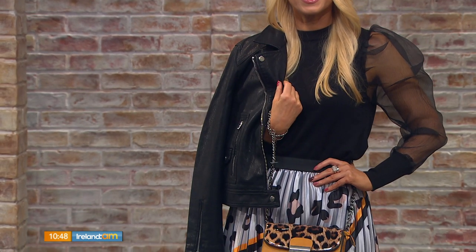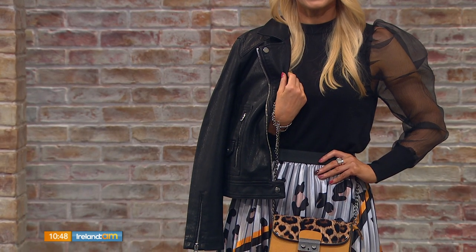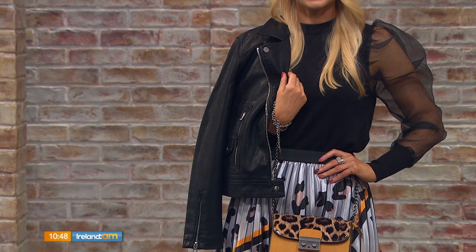The hairband is from Topshop, and I teamed it with this gorgeous ensemble. The jacket is also from Topshop — a lovely leather jacket that will go with absolutely everything. Then we went with a nice thin knit with an organza sleeve, which is a huge trend. It's very dramatic, isn't it?